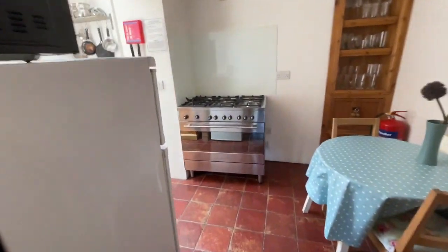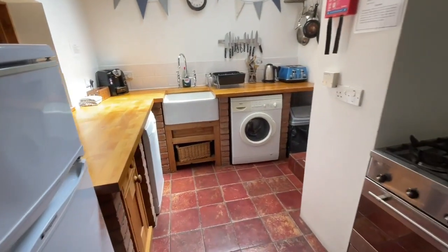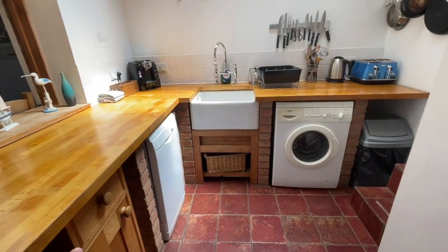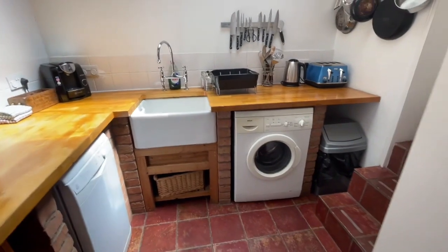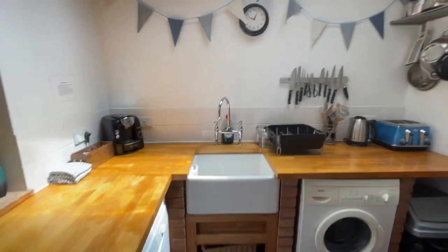Into the kitchen diner. Nice little tile floor, cottage-style kitchen, plenty of worktop space. There's plenty of room for a little dishwasher, and there's a washing machine in front of us. We've got this nice Belfast sink and nice oak worktop surfaces.